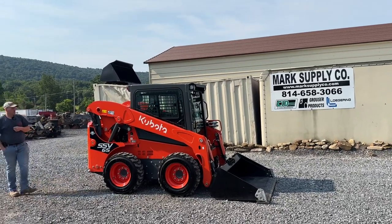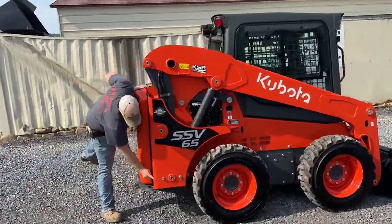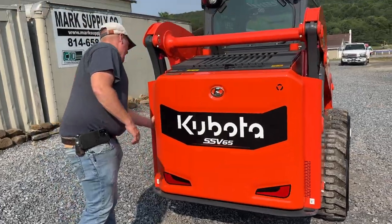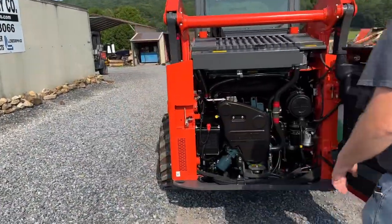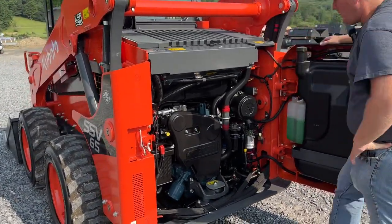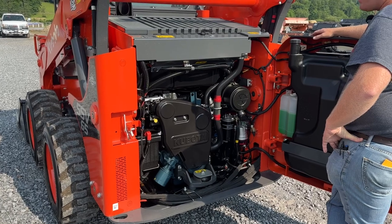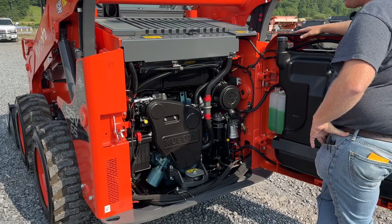We're going to start right here in the back engine compartment of this machine and take it completely around. The only scuff on the machine is right here — a little scuff there. Other than that, we did wax this machine. Inside the engine compartment, powered by the Kubota — that's going to be a V2607 four cylinder turbo diesel engine. Machine is 100%. It is a nine hour machine. Very, very clean, very nice machine — 110% ready to go to work.